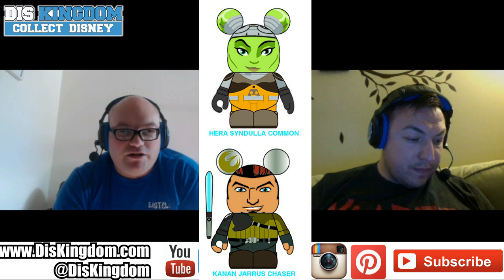You've also got the Star Wars Rebels limited edition Vinylmation, which is pretty cool, but my major problem with it is they put Kanan as the chaser, so it's going to be really hard to get. Kanan is definitely a tough one to pull from that set.